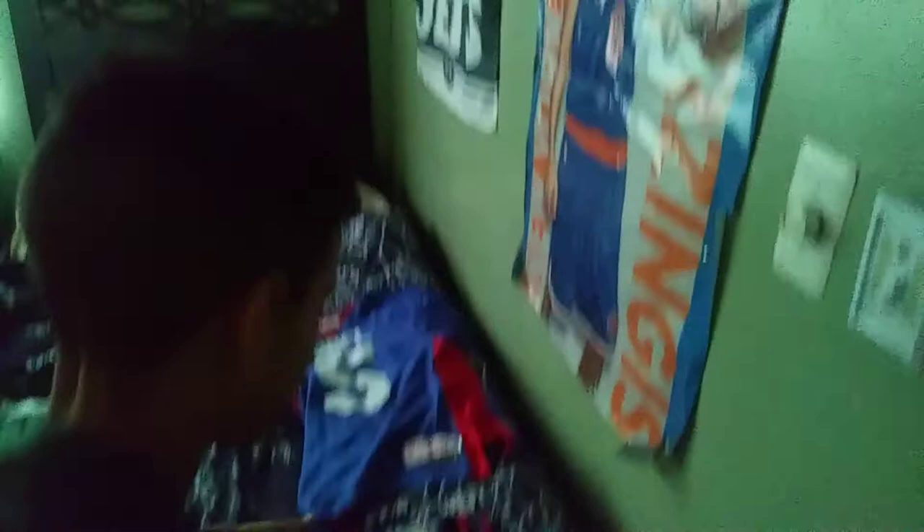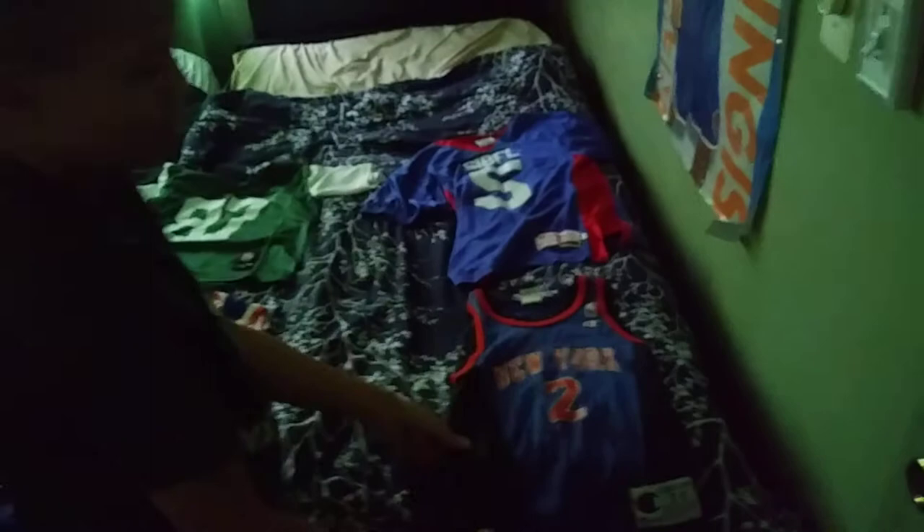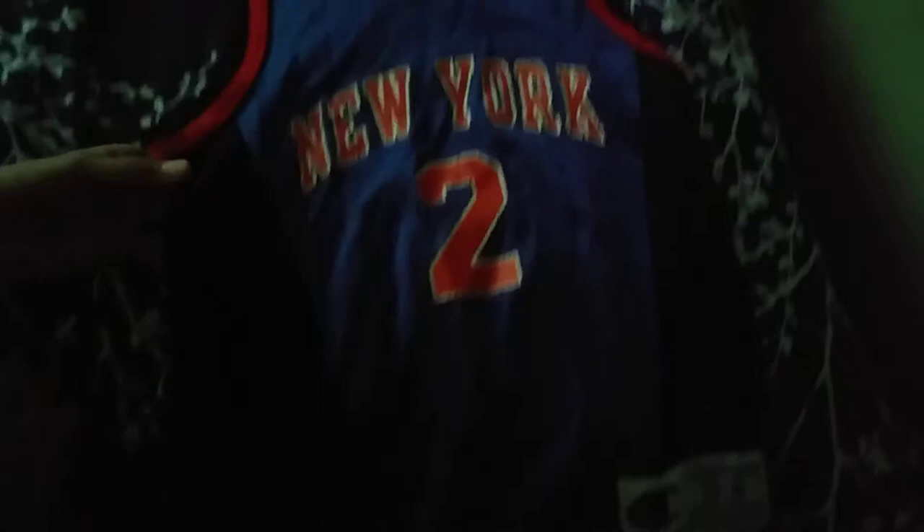So I'm gonna show you my first jersey, and this one is one of my favorites right here. On the back it says Johnson on it. This is a classic one — this was when the Knicks were really good, and I thought it was my favorite jersey because it resembles one of my favorite players back in the day. He was a really good player, so I kept this jersey. It fits me, so it fits me still. This is my first jersey that I'm showing you.